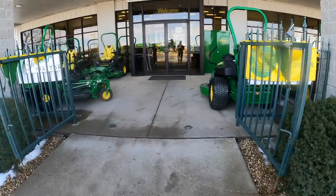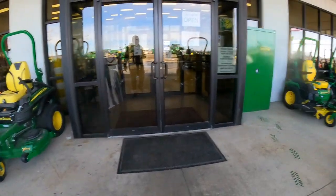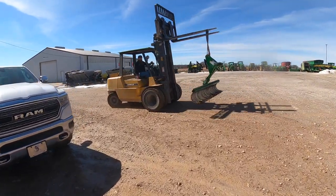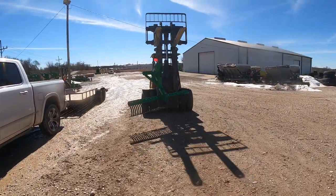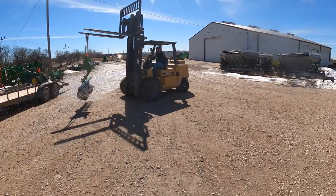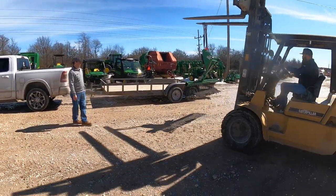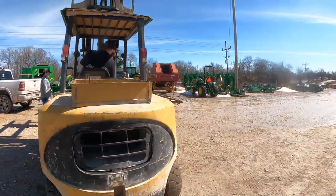Up front they've got their mower lineup. I was really close to getting a 900-series sit-down mower but ended up going with the two stand-on mowers. That's what I'm here for today — it was actually kind of hard to find one of these in stock too. That is a Frontier seven-foot landscape rake, adjustable to five positions in each direction, and I've got a lot of projects I'm looking forward to getting started with this rake.